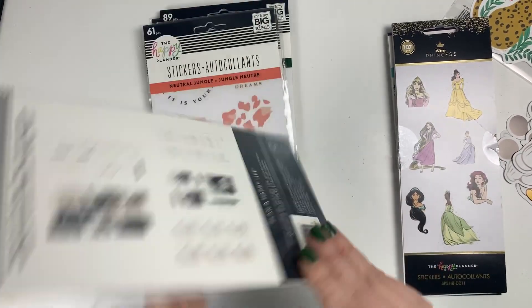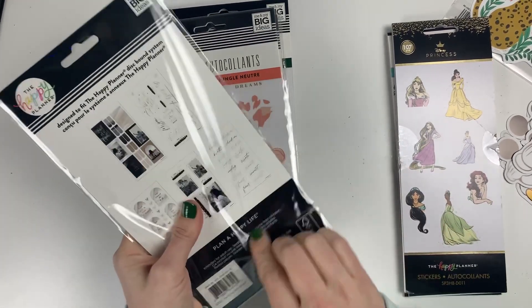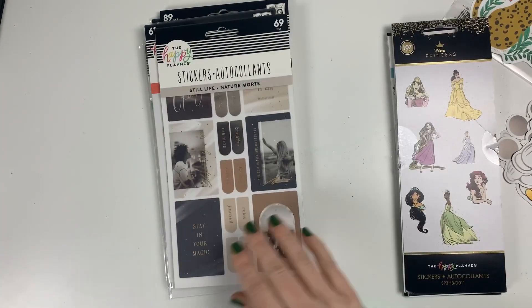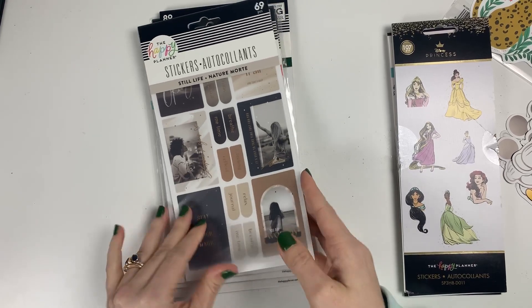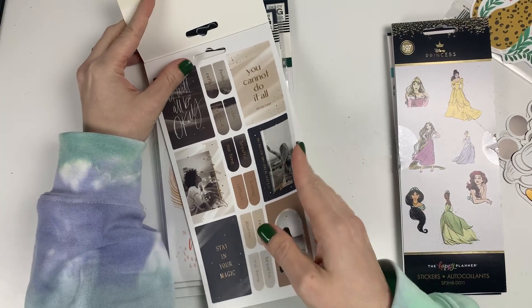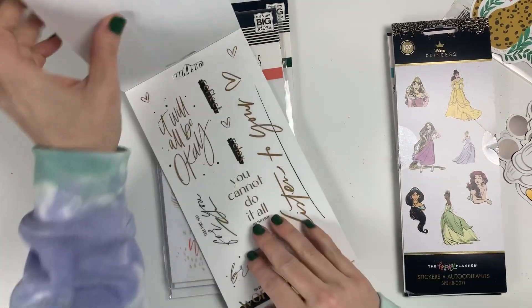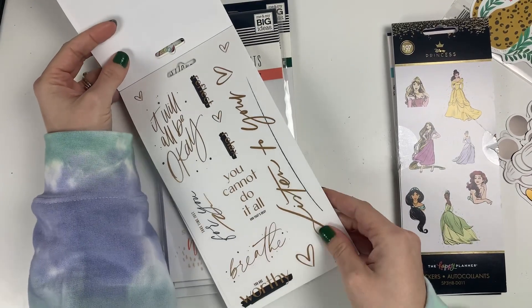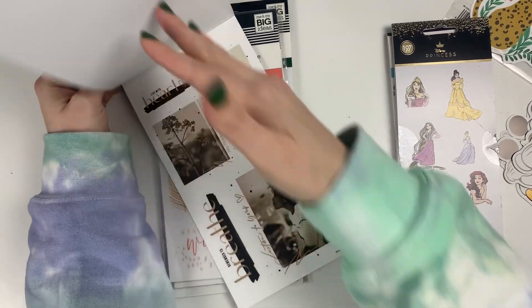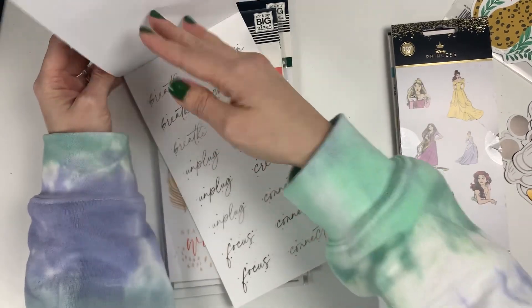Then I got a lot of these — I think these are like five-page ones. This one is the Still Life one and I thought these picture ones were actually really cool for doing some art journaling. I grabbed this one just for that. I think it's super cute and I love the style — I wish they had a whole sticker book in this style.